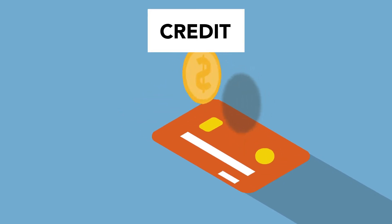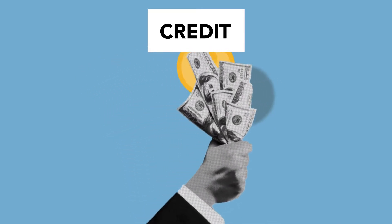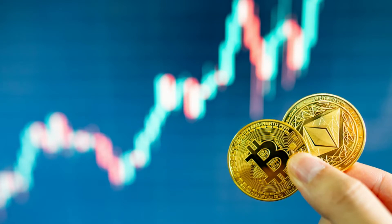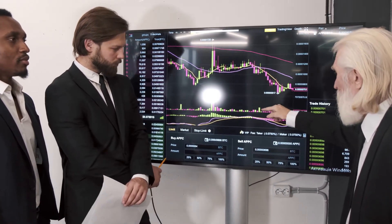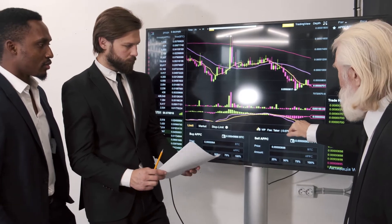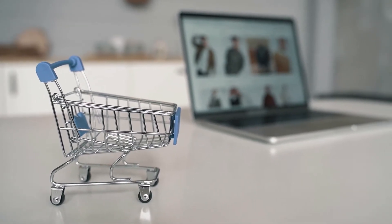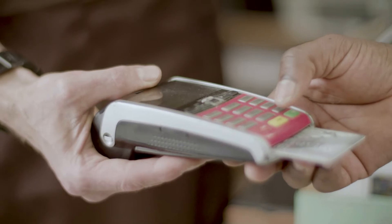Bitcoin price reclaimed $30,000. The price had extended its decline below the $30,000 support zone, but downsides were limited below the $29,500 level. The price formed a base near $29,350 and started a recovery wave, moving above the $30,000 resistance zone. It climbed above the 23.6% Fib retracement level of the recent decline from the $32,400 swing high to the $29,328 low, and even spiked above the $30,500 resistance zone, but the bears were active near the $31,000 level. Bitcoin price is now trading below the $31,000 level and the 100 hourly simple moving average, with a major bearish trend line forming with resistance near $31,000 on the hourly BTC-USD chart.